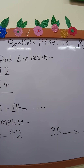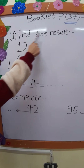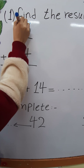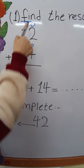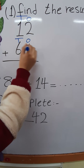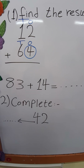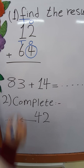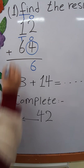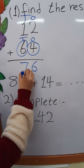My students, open your booklet page 37. Question number 1: find the result. 12 plus 64. Step number 1: write the place value — 1's and 10's and 1's and 10's. Step number 2: 1's plus 1's and 10's plus 10's. 2 plus 4 — where is the greatest number, 2 or 4? Excellent, 4. Put 4 in my mind and 2 on my fingers. After 4: 5, 6. Write 6. 1 plus 6 — where is the greatest number, 1 or 6? 6. Put 6 in my mind and 1 on my fingers. After 6: 7. Answer will be 76.